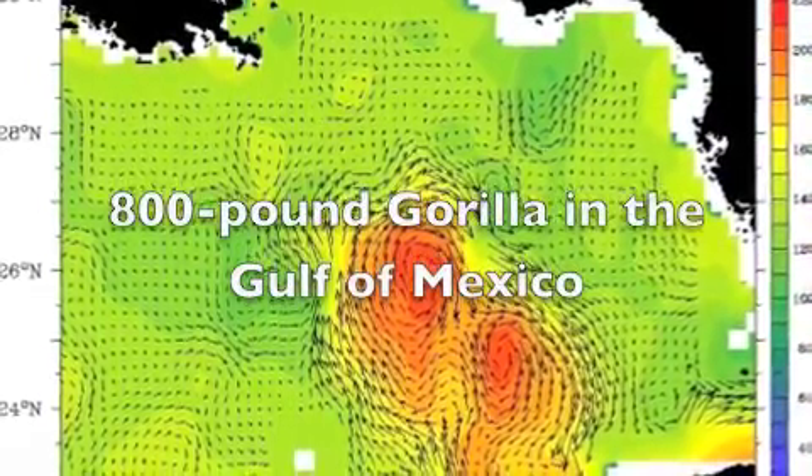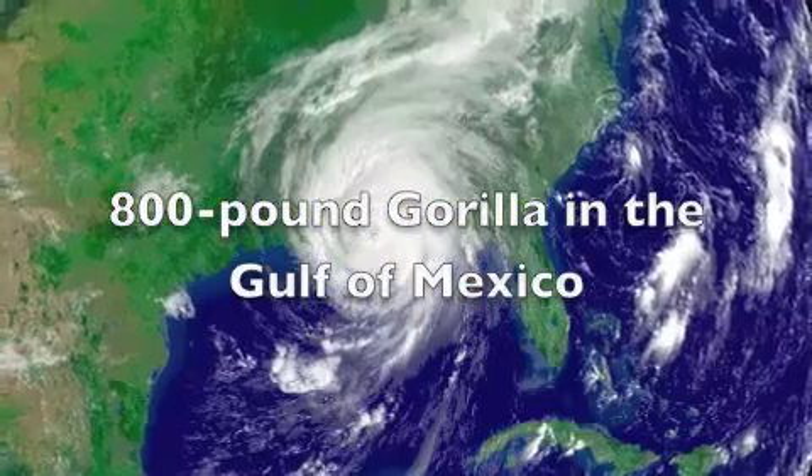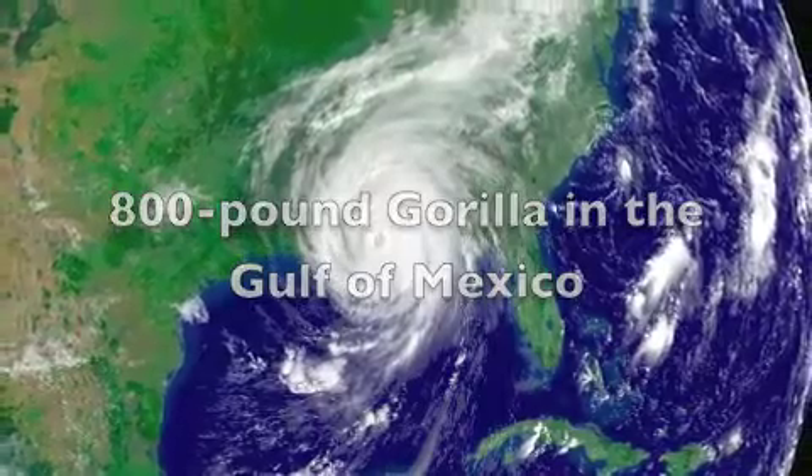We always want to know where the loop current is, because the loop current is the 800-pound gorilla in the Gulf of Mexico.